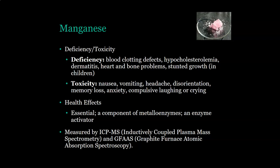A deficiency of manganese would cause blood clotting defects, hypocholesterolemia, dermatitis, heart and bone problems, and stunted growth in children. Toxicity of manganese would present as nausea, vomiting, headache, disorientation, memory loss, anxiety, and compulsive laughing or crying.